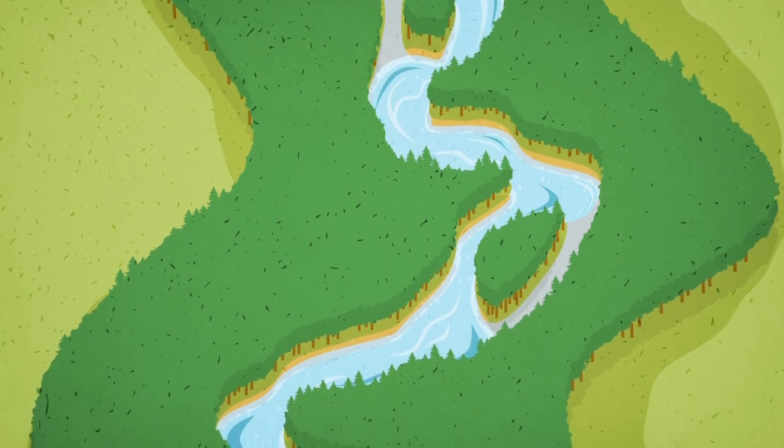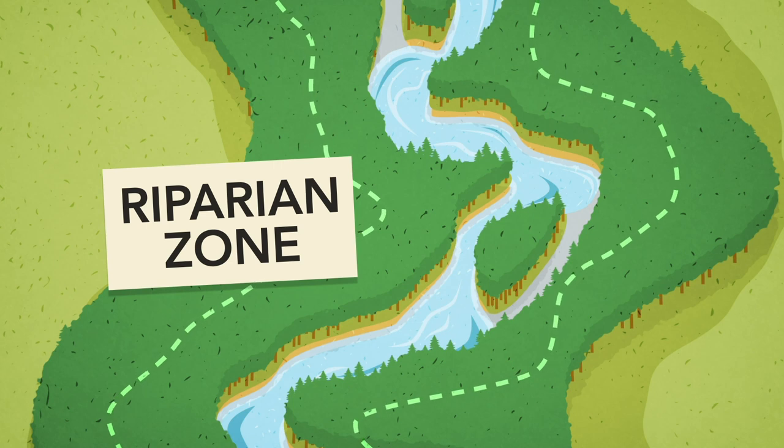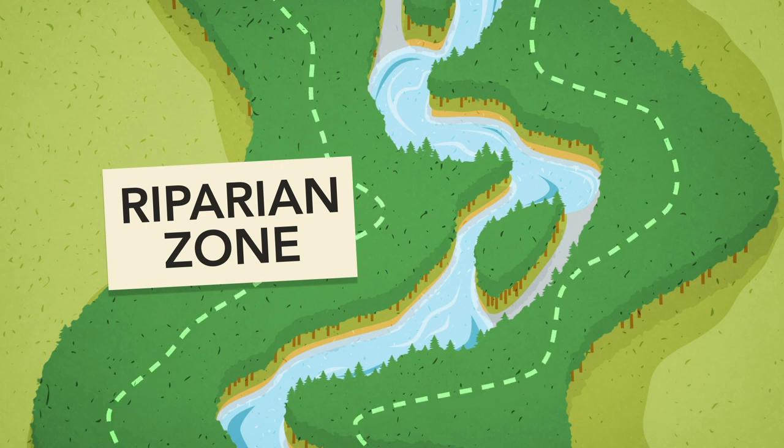We call the land and trees adjacent to the water riparian zones, and when left undeveloped, these natural areas play a huge role in creating healthy habitat for fish.